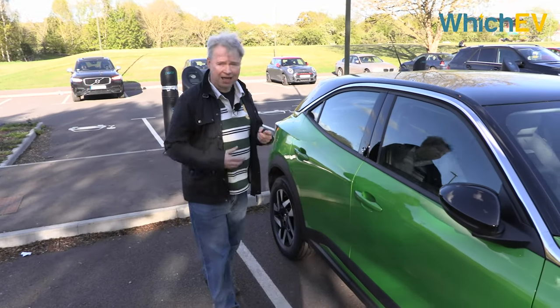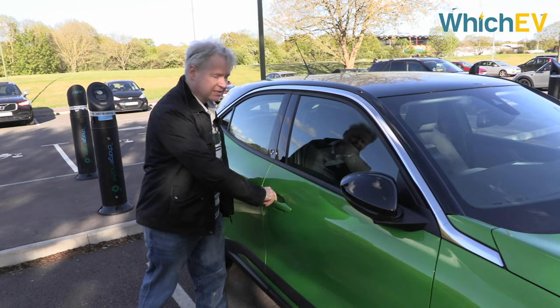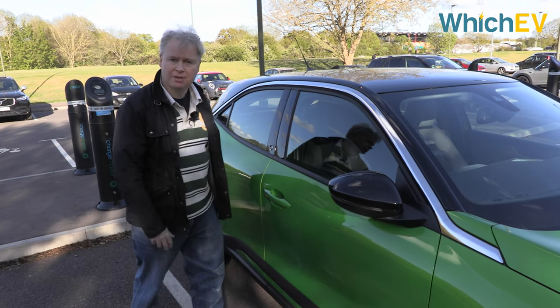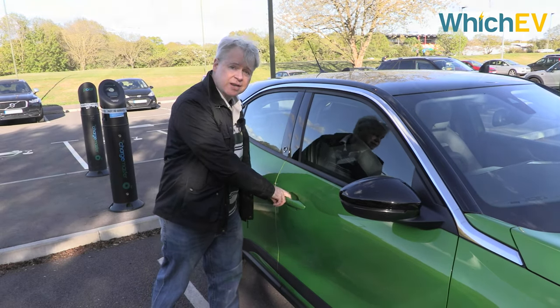So allegedly this car has keyless entry and you're supposed to be able to do something like this to open it. It doesn't seem to actually work this time — not exactly reliable — but let's have a look inside anyway.